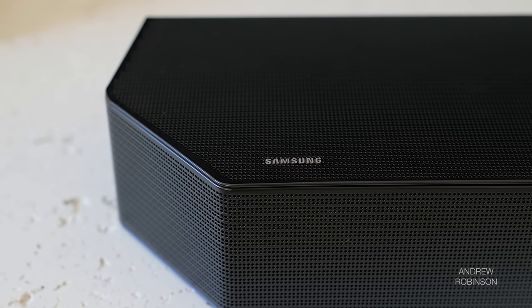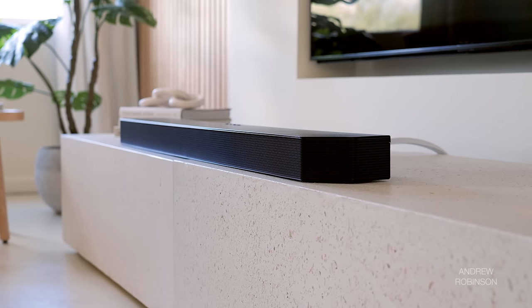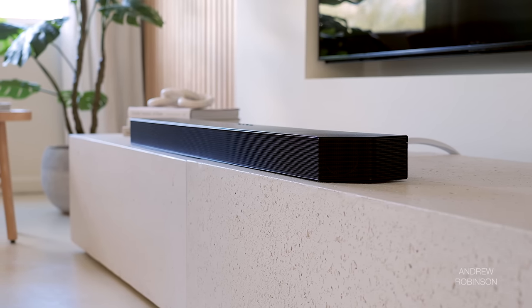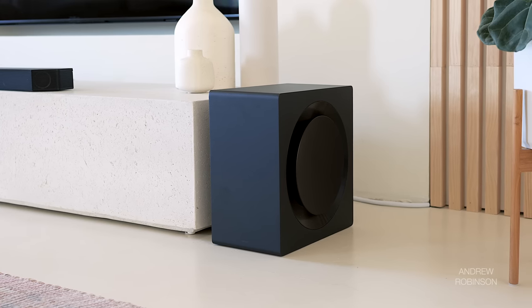The Samsung is an absolute beast and can go toe-to-toe with modest to mid-level home theater speaker systems at or around the same price, and maybe even a buck or two above. It is fantastic at recreating the cinematic experience, and it's just so easy to enjoy and use day-to-day that it is no wonder why it is such a popular choice. With only one exception, the Samsung Q990B is still the soundbar system to beat.